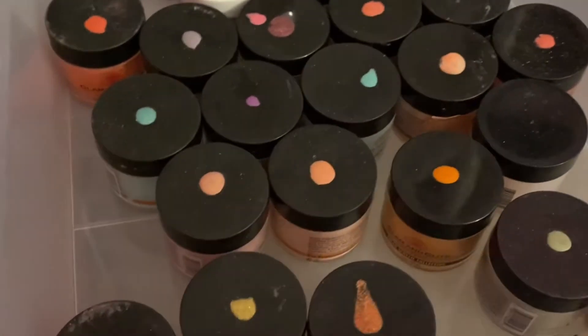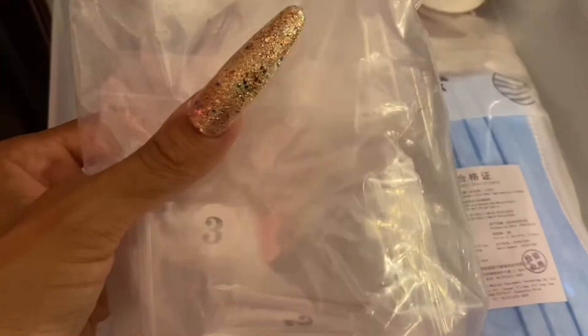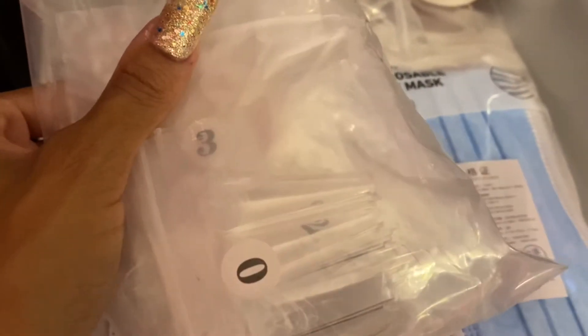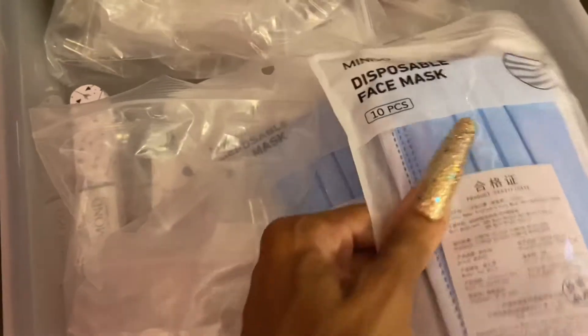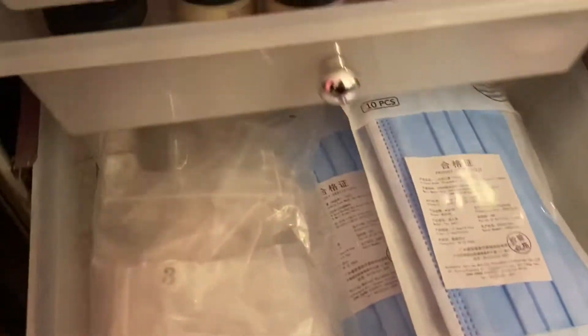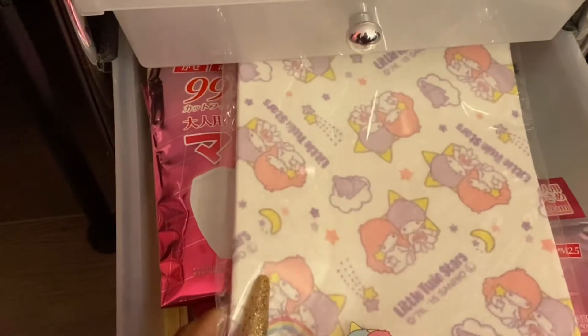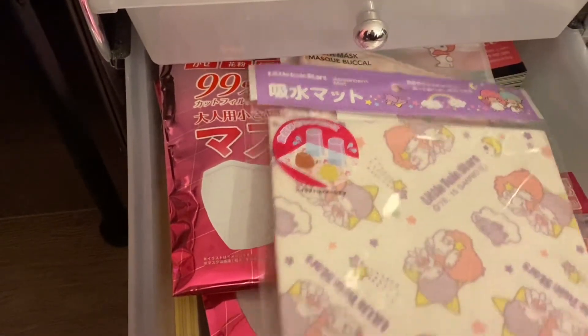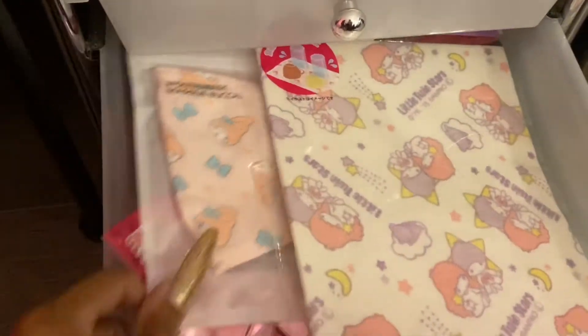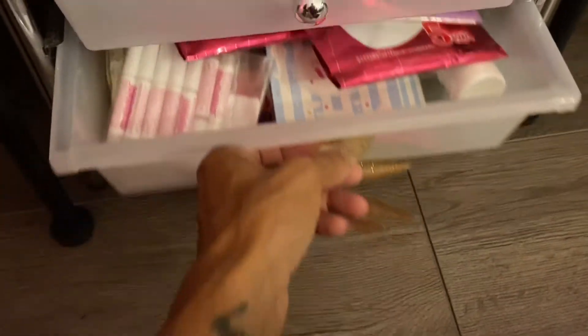In this drawer I have basically extra face masks and extra nail tips. I got the nail tips from AliExpress — they have a really harsh C-curve to them; I like them but I'm not a big fan. These are disposable face masks, just extras in my drawer — now that we have mandatory face masks again they'll come in handy. I also have some nail glue, lux brush wipes, and hand sanitizers in here.